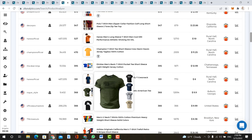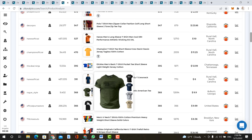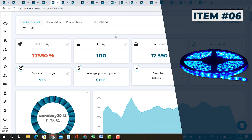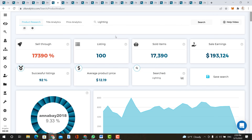The next item is t-shirts. T-shirts have sales earnings of over $184,000 in the last 30 days at an average product price of $11. Scrolling down the product list, most of these are men's t-shirts — so keep that in mind when putting t-shirts in your store. Most of them are plain one-color t-shirts, though some do have graphics on them.